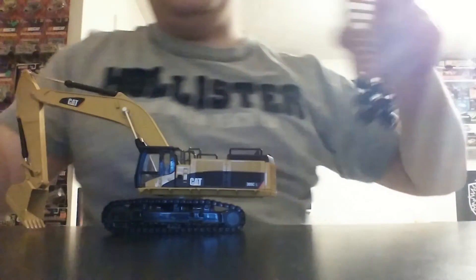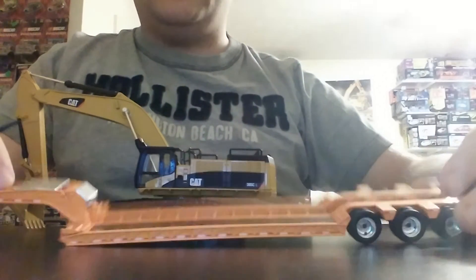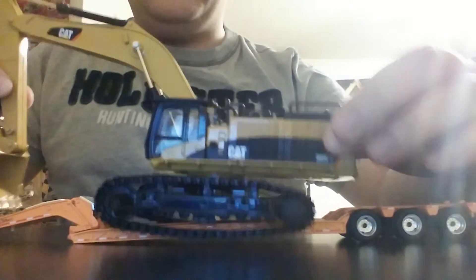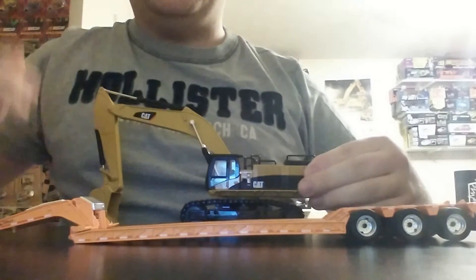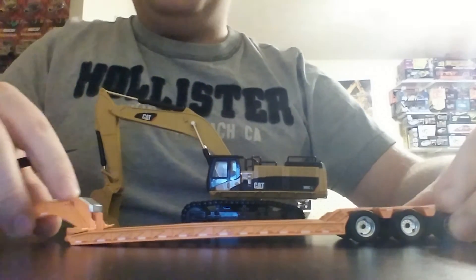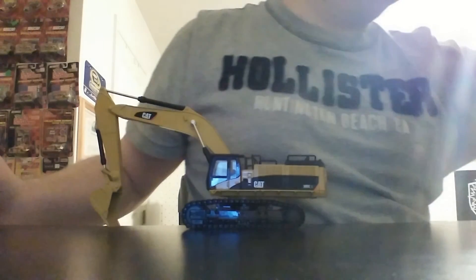And last but not least, here is a First Gear Talbert Lowboy. Because this machine has a long undercarriage, you can't even get it on here — it just kind of falls off completely. And the 1-64 scale First Gear Lowboys do not come with extendable bed extensions. So that's a little bit of a pity, but again, you get what you pay for in a smaller scale.